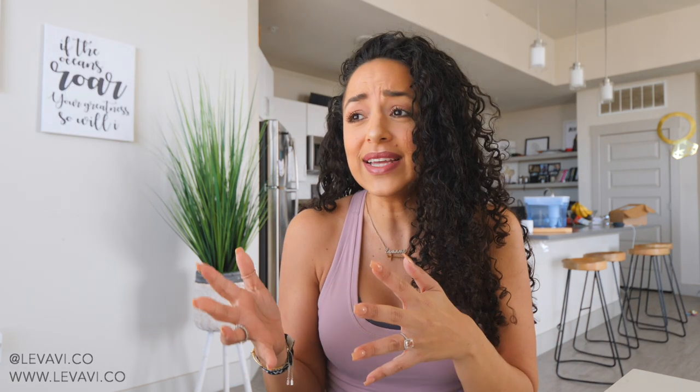Hey guys, welcome back to my channel! I am so excited to finally be putting out this video because that means only one thing: Lavavi launch is tomorrow, Saturday, February 8th. The new Lavavi collection will be launching at 11 a.m. Central Time. If you're new here, my name is Yami and I own Lavavi — it's an activewear brand where we want to represent all types of women, no matter the color, shape, race, or age.